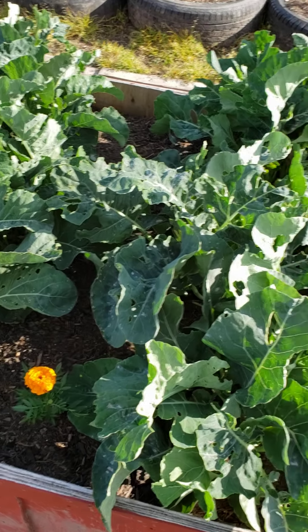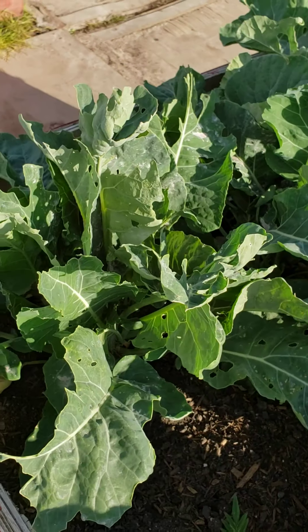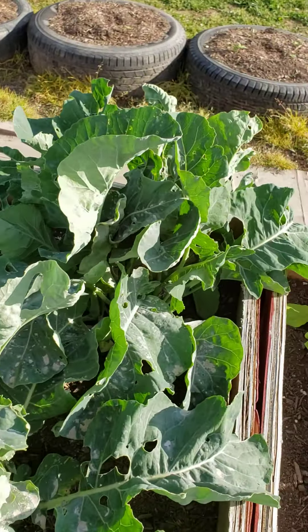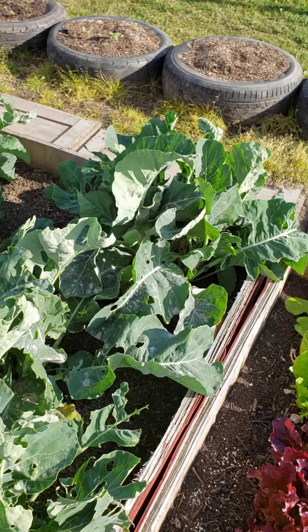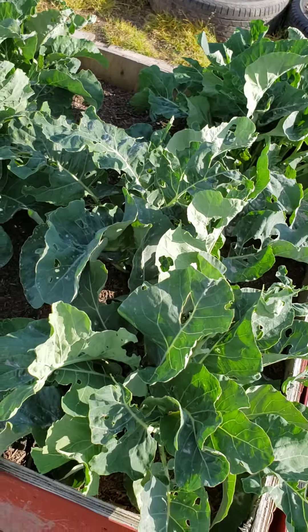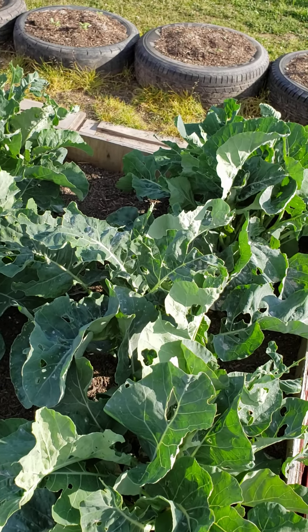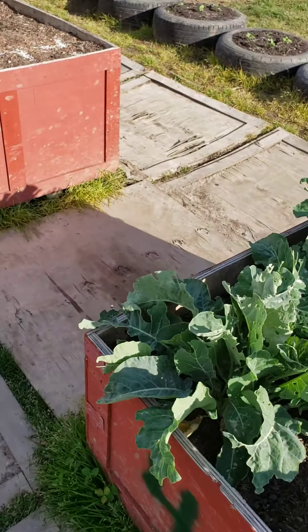Cauliflower — as you can tell, this is my first year going organic and the bugs have got the best of my cauliflower. I'm probably not going to get any this season, but I'll replant it for the fall and this time I'll have some lessons learned. This variety is called purple mulberry cauliflower, so it has a purple head.